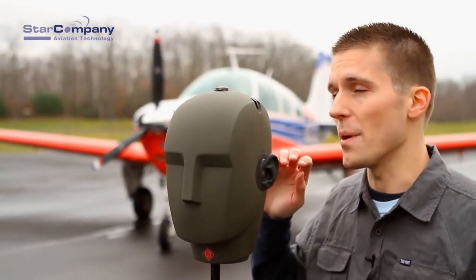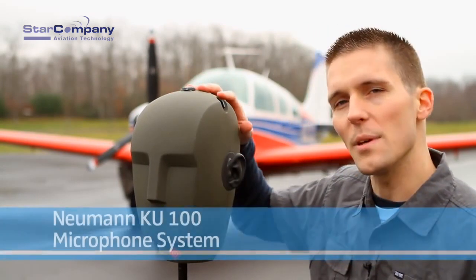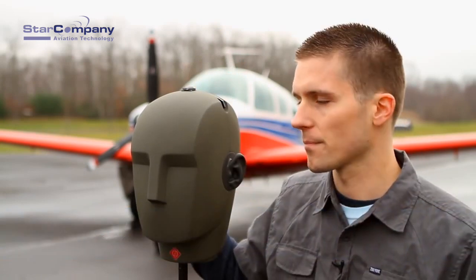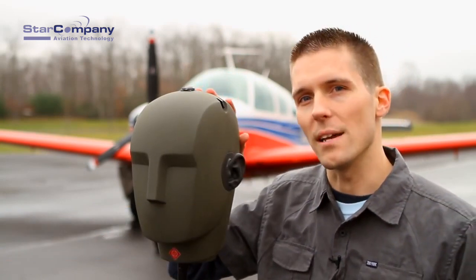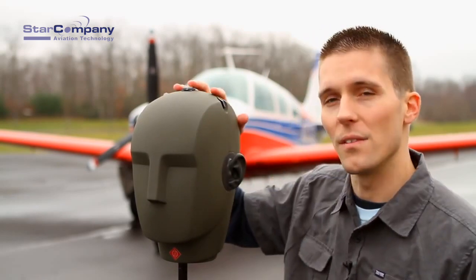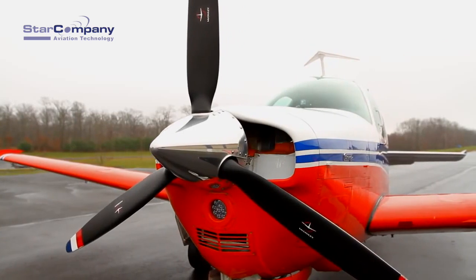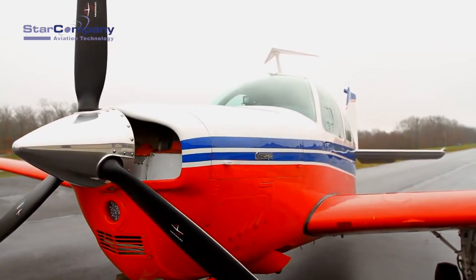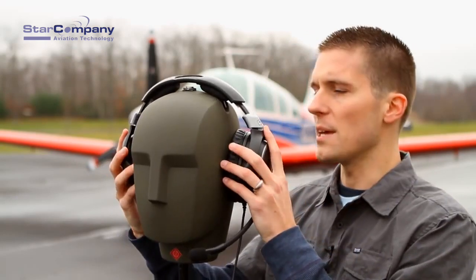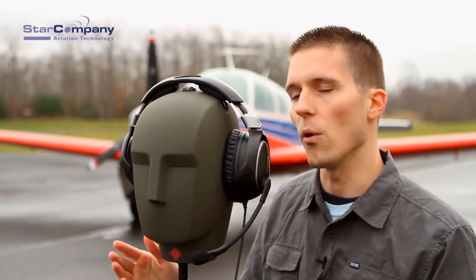To conduct this experiment, we will utilize this dummy head microphone. It's a dummy head with two microphones built inside the head, one in each ear. This allows you to monitor and get a feel for the actual ambient noise surroundings. The exciting thing is that this dummy head will go into the cockpit of this plane behind me with the engine running. Once it is done so, we will take each headset, place it on the dummy head and ensure a nice tight seal to begin blocking out ambient noise.